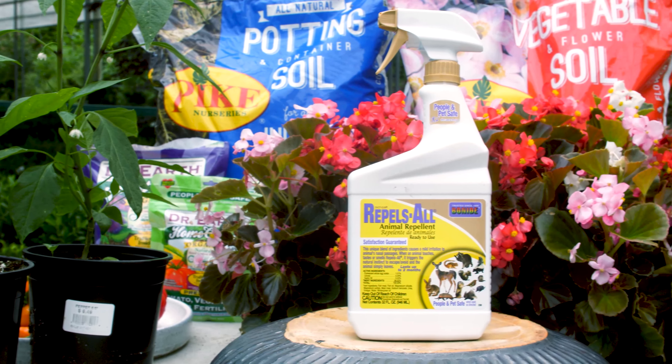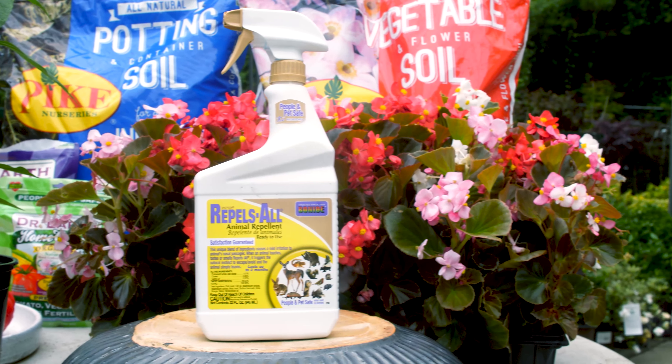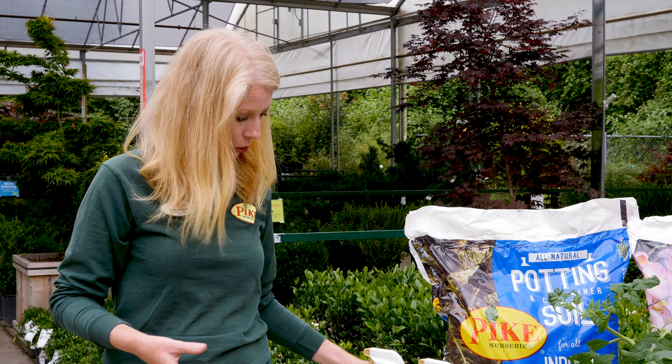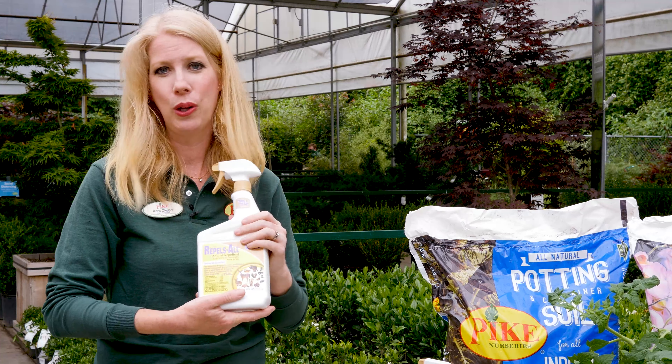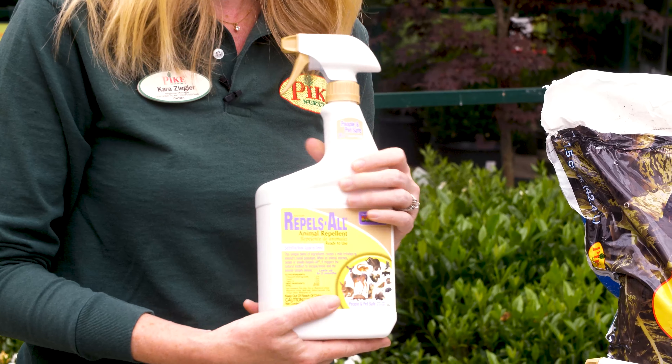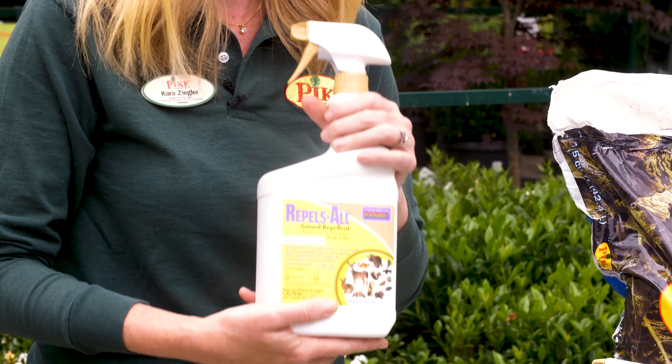Another product that you can use if you have issues with critters such as chipmunks, squirrels, or deer getting your tomatoes is Repelzol. This is a totally organic product that can be sprayed in a perimeter around your plants, and this will make sure that none of those critters get your harvest.